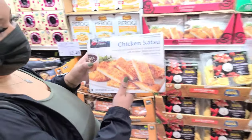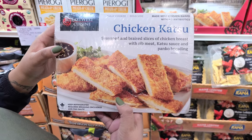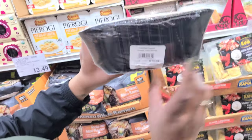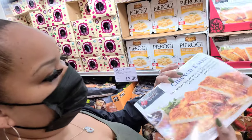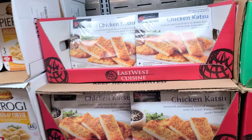Ooh, katsu! Chicken katsu. This is rib meat katsu chicken breast with panko breading. $5.79 a pound — so that's about $34. That's not cheap. But when we eat Hawaiian food, I love to get the chicken katsu.